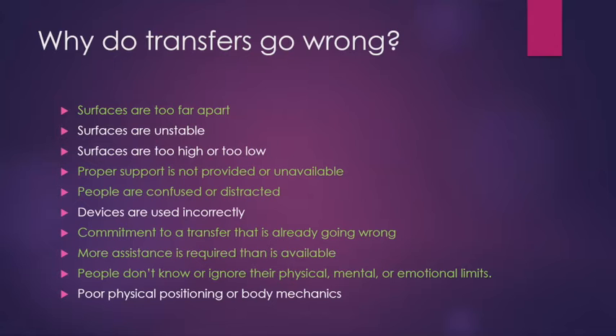There are very few situations where you have to absolutely follow through with a transfer you know is going wrong. Generally, we know things aren't going right early on — so stop, reset, and try again. There's no harm in that. Committing to a transfer that's already going wrong has a much higher risk than just starting over. Sometimes there's more assistance required than is available, and sometimes people either don't know or ignore their physical, mental, and emotional limits — all of which play a part in transfers.